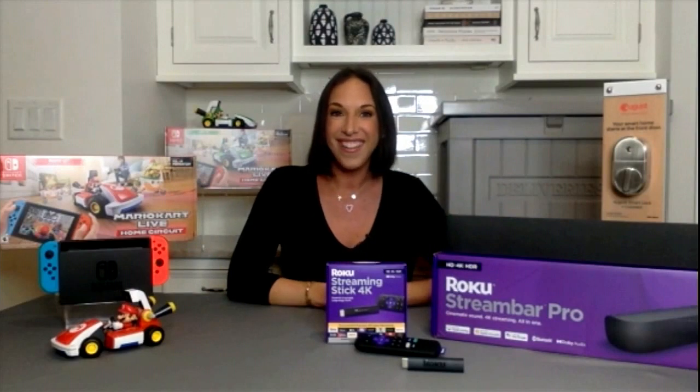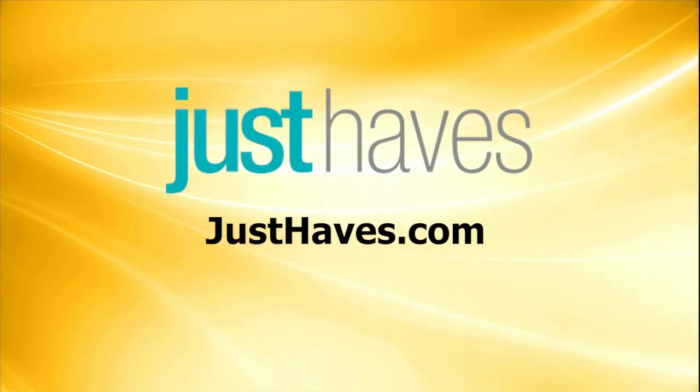Both of these give you security and peace of mind, but also real convenience. You can head to my site, justtabs.com, to learn more.